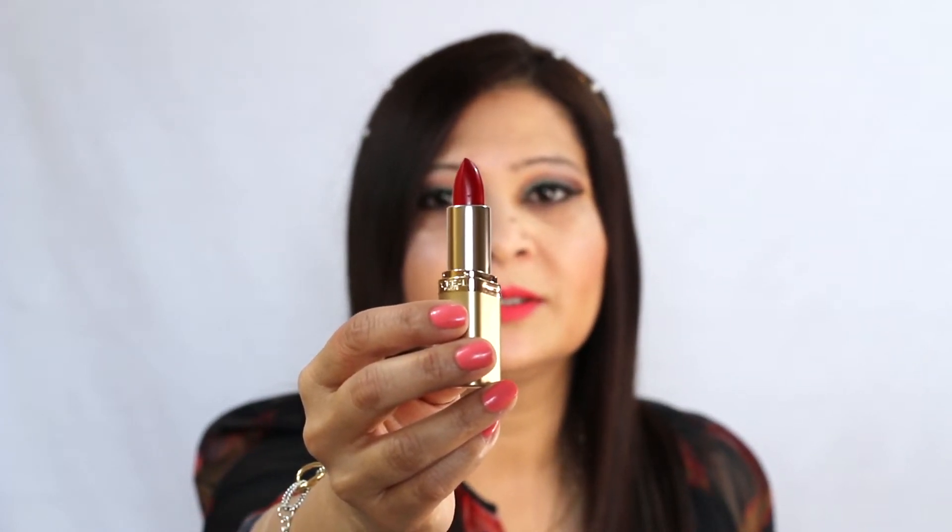Next is the L'Oréal Matte Lip Crayon in 503 Hot Apricot — this is actually the one I'm wearing right now. It's a dark rose-pink kind of shade in crayon form instead of a lipstick bullet, and it's long-lasting. The color looks amazing. Then I also have L'Oréal True Red 315 — a classic red lipstick. I love red lipsticks; it's a bold statement and you can never go wrong.